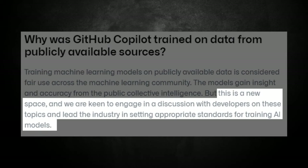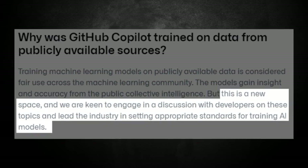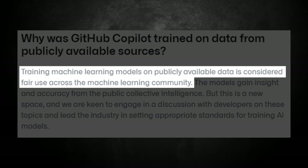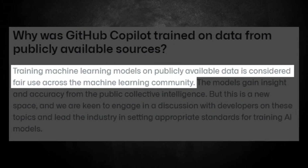It appears GitHub is aware of this, because they stated: 'This is a new space and we are keen to engage in a discussion with developers on these topics and lead the industry in setting appropriate standards for training AI models.' To answer the fair use question, GitHub states that training machine learning models on publicly available data is considered fair use across the machine learning community.